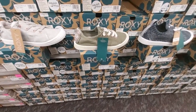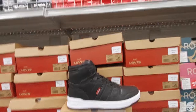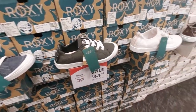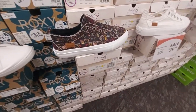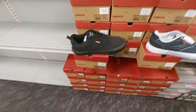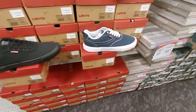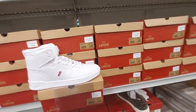Here we have Roxy — $50 for this one, $50 for this one. This cute Levi's is $65, and these are $35, $35 for this one, and $35 for the white one. The Blowfish brand is $45, and this Blowfish is $30. This Levi's sneaker is $45, the blue one is also $45, and this high top Levi's is $65.